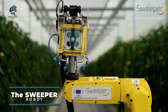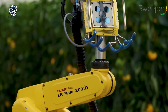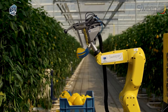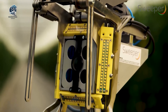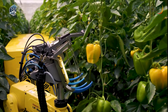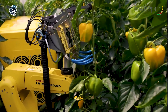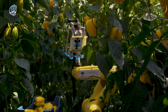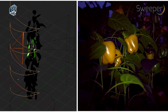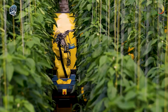Developed to assist farmers in the efficient harvesting of sweet peppers, the Sweeper Agricultural Robot is a groundbreaking solution. Tailored for application in single-stem row cropping systems, where fruits are not clustered and leaf occlusion is minimal, this robot addresses the unique challenges of sweet pepper cultivation. The robot excels in environments with little leaf occlusion, enabling it to navigate through the crop with precision and accuracy. Manufacturers have integrated advanced computer vision methods into Sweeper, significantly improving the robot's ability to detect and selectively harvest ripe produce, enhancing the overall efficiency of the harvesting operation.